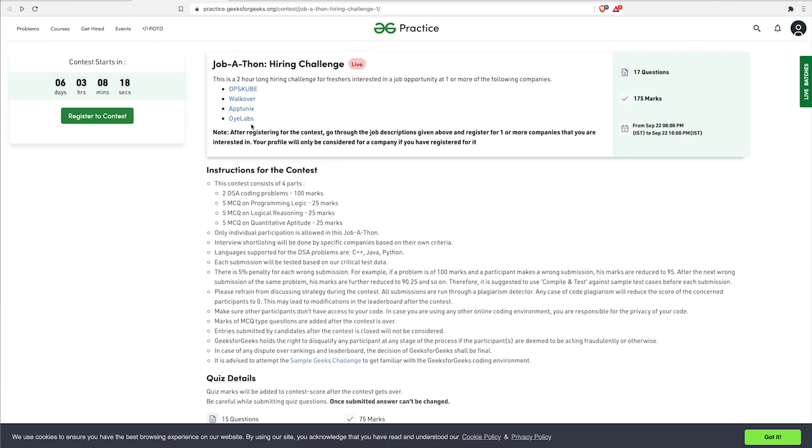There are four companies like that right now, and we are getting more and more companies for upcoming events, so make sure to be a part of it. The contest structure includes two DSA questions for 100 marks total, five MCQ questions on programming language, five MCQ questions on logical reasoning, and five on quantitative aptitude — totaling 175 marks and 17 questions. This event runs from 22nd September 8 PM to 27th September 10 PM.